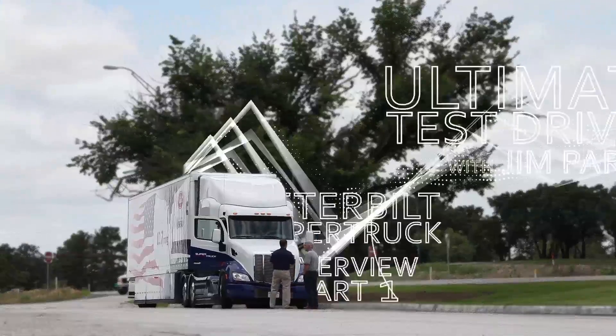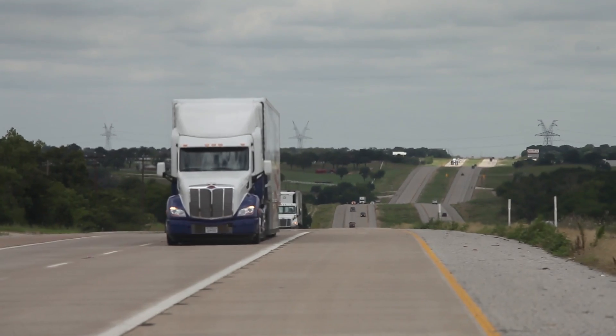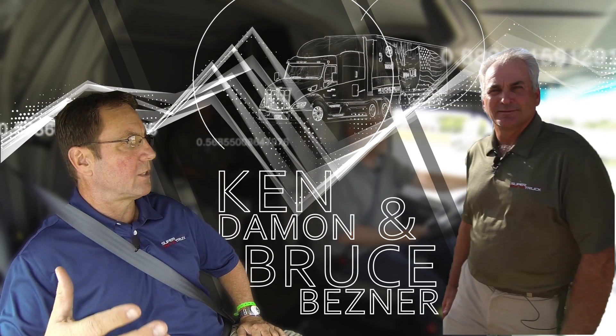Hi, I'm Jim Park with Today's Trucking's Ultimate Test Drive. I'm in Denton, Texas, the home of Peterbilt Motors Design and Manufacturing Operations, and with me are two of the team leaders on the Super Truck Project, Ken Damon and Bruce Besner.